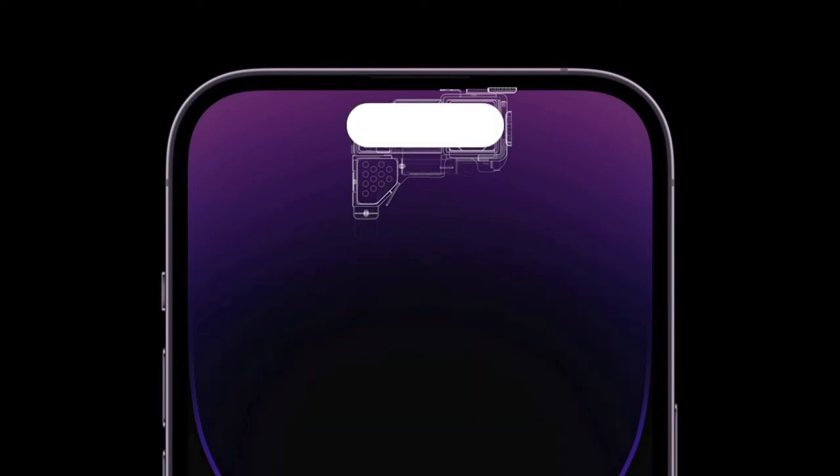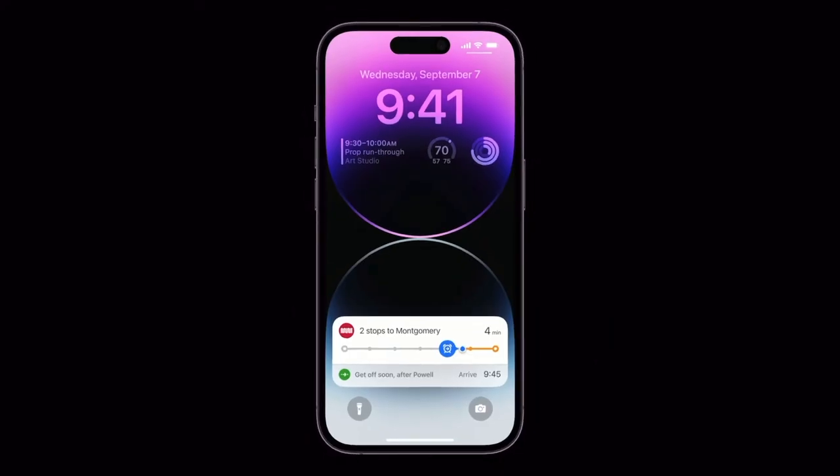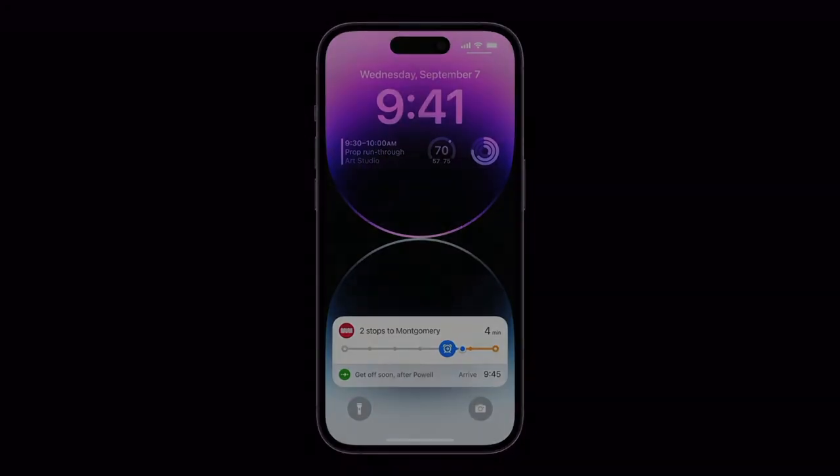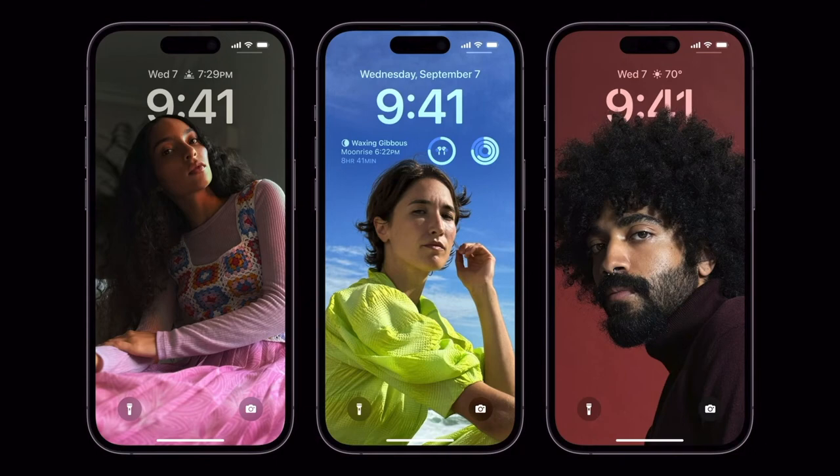Something that Apple added this year that people really wanted was an always-on display on the lock screen. Here are some good examples of what lock screens can look like. Just like the always-on display on the Apple Watch, the screen dims.